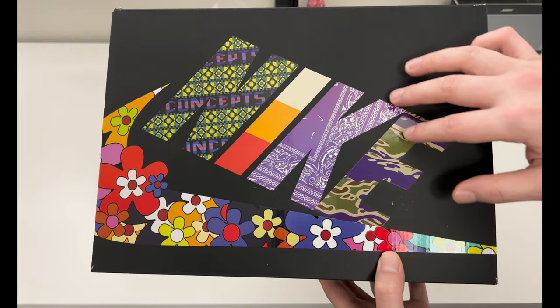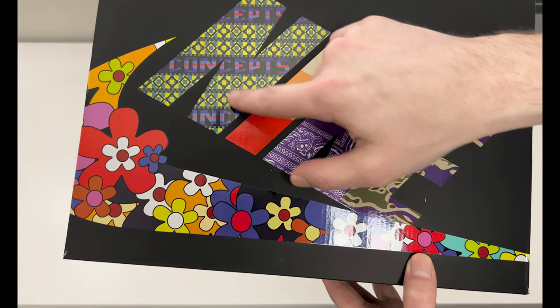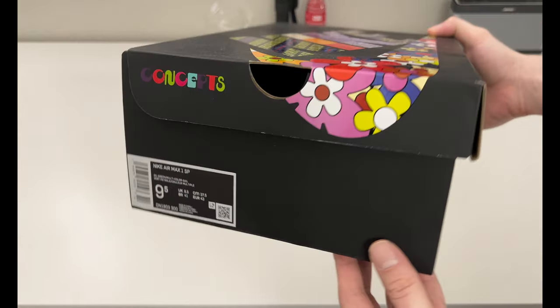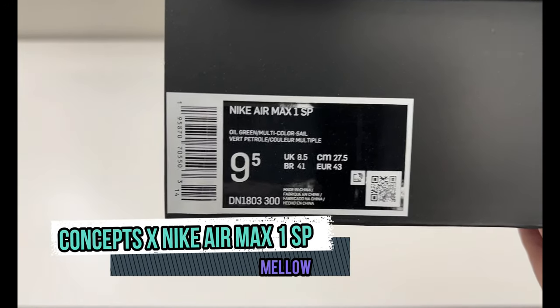This is the top of the box — we have a different inspiration of camo paisley bandana print, the Concepts logo, and a stripe pattern that almost looks like a mosaic, kind of like retro striping. We've got floral elements too. The box is really cool — I actually like when they do that. I was actually able to get a men's size nine and a half, which is not my size.